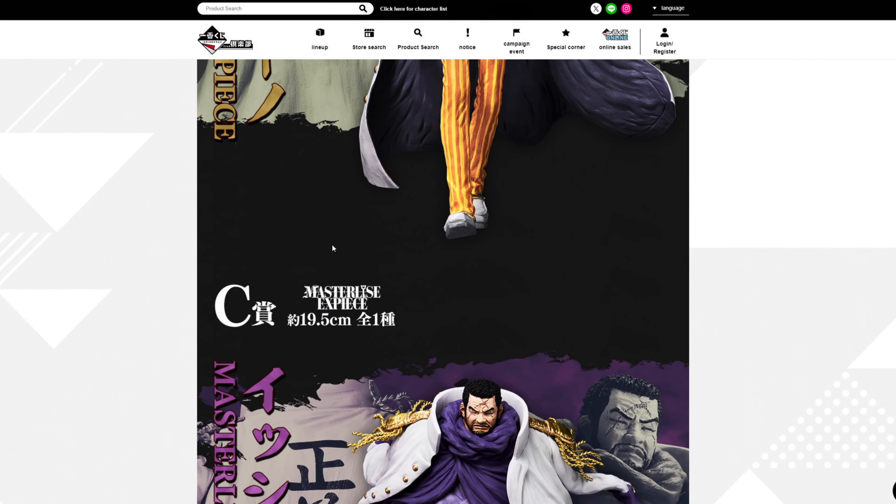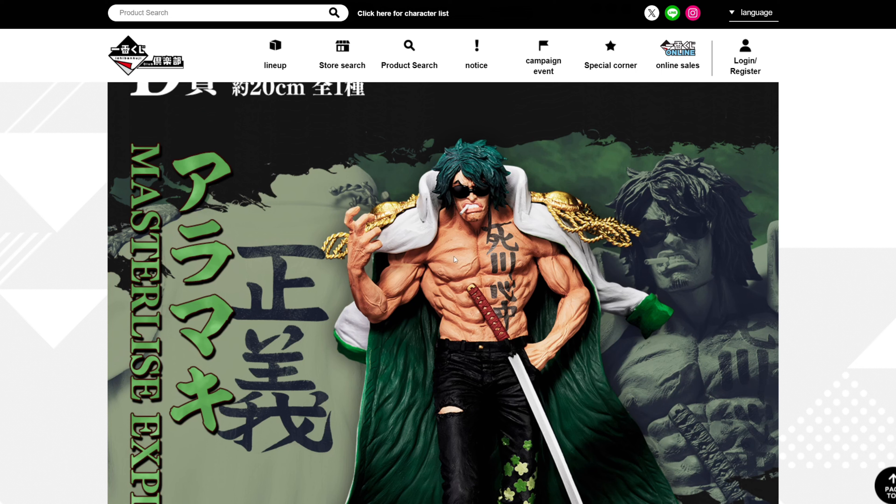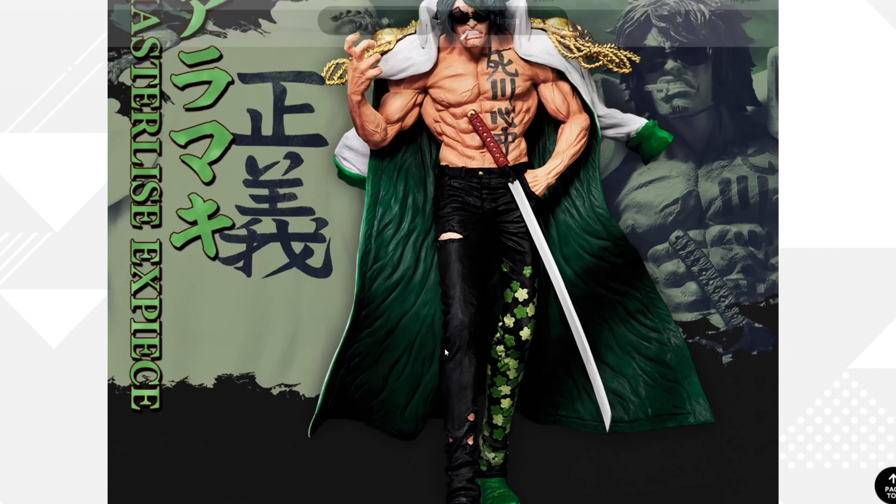20 centimeters, 19.5 centimeters. This one looks good — looks pretty badass. Look at those veins there. I think I'll be wanting this one.